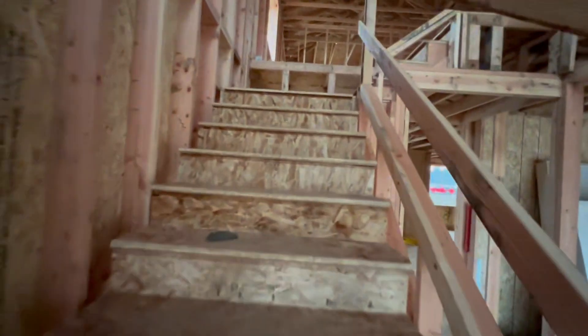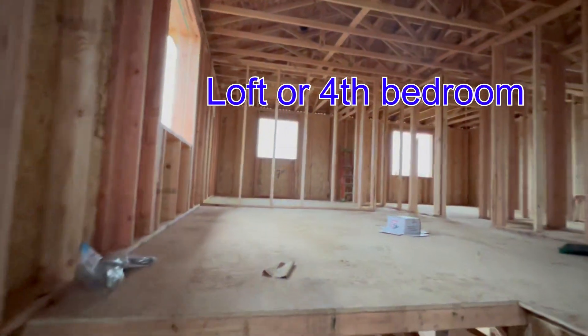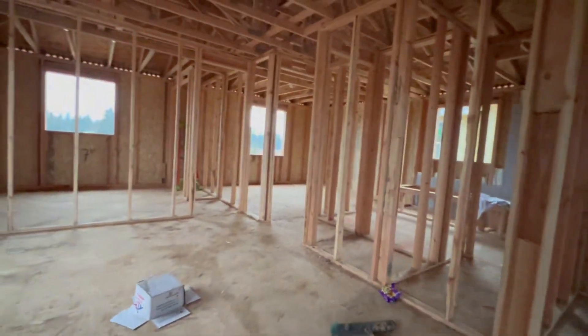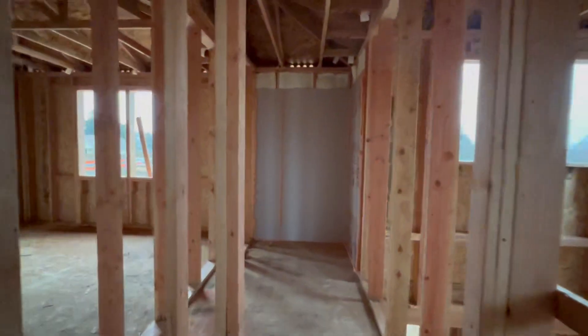As we head upstairs, this is a house that can be converted from three bedrooms to four bedrooms. This loft area right here that we walk into — this could be the fourth bedroom. Right now it's only framed in to be a loft in a three-bedroom house up here.